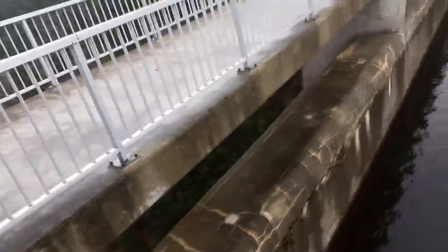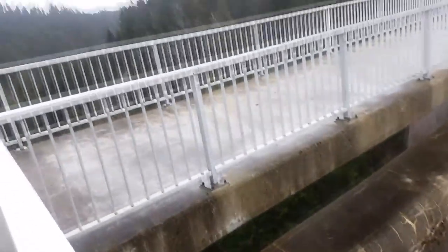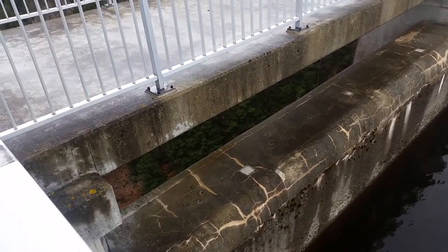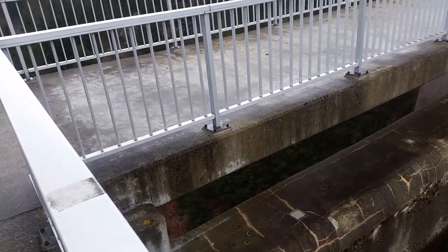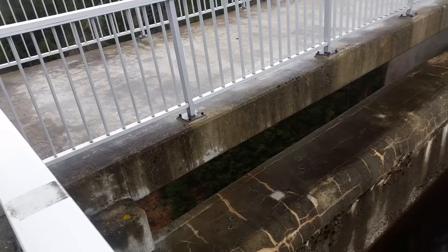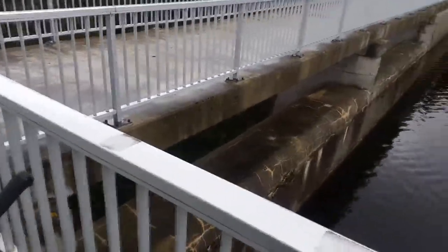Da sieht man dann, wenn die Talsperre voll ist, läuft sie über die Mauer. Das ist aber jetzt wie gesagt nicht der Fall – da fehlt noch ein bisschen Wasser bis es überläuft. Das Wasser sieht sehr trüb aus, aber wenn man es filtert, sollte man das auch trinken können.